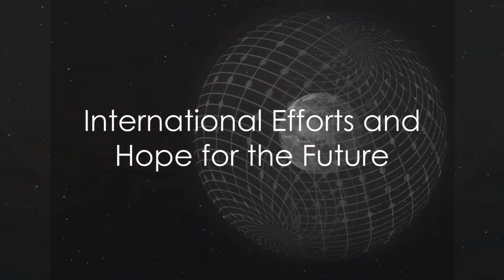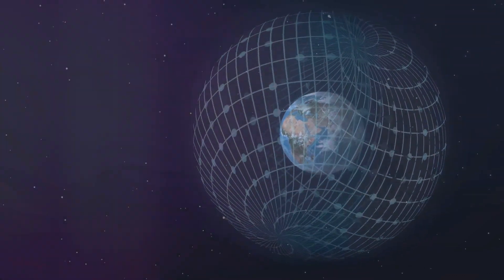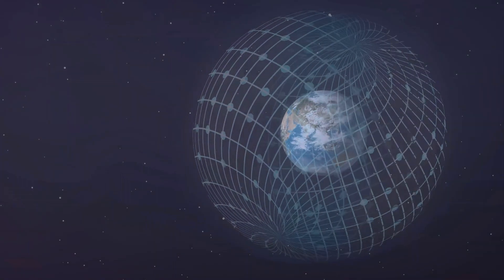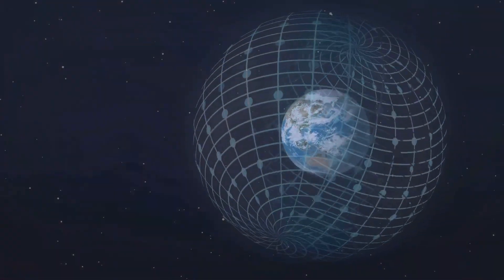The Montreal Protocol of 1987, an international treaty designed to protect the ozone layer, has led to the phasing out of many ozone-depleting substances. As a result, scientists believe that the ozone layer could recover by the middle of this century.